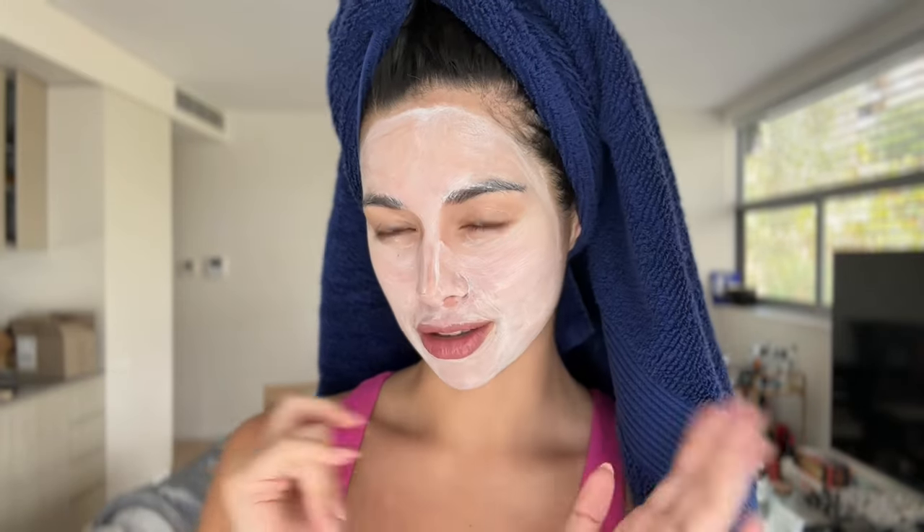Hi guys, welcome back to my YouTube channel! Thank you for joining me today. I am wearing a face mask because I am preparing for an event later today — it is the VIP event of Clinique's Hydration Renaissance for their Moisture Surge 100 Hour Moisturizer. I don't know anyone there, so this is really going to test me and challenge me to meet new people.